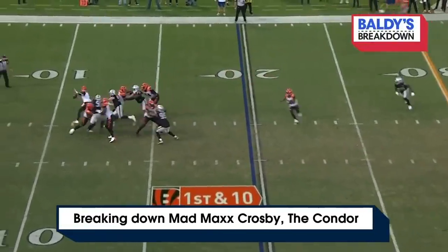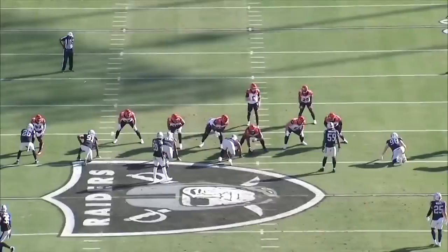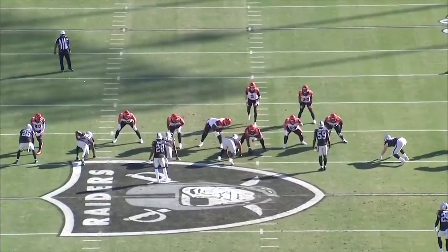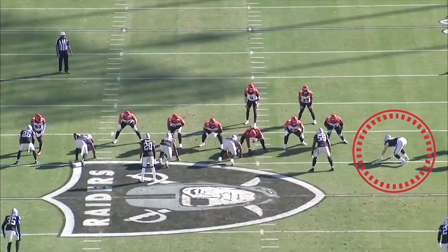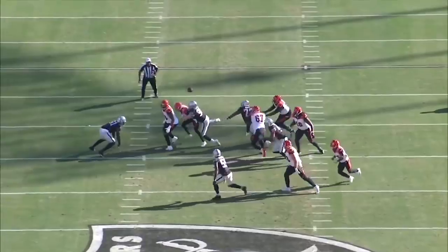What an afternoon it was for Mad Max Crosby, the right end. It took him just the third play of the game to leave a mark, beating John Jerry, the left tackle, with a double swipe — the hand swipe and then the rip. And then he turned a corner like a giant condor on the move.